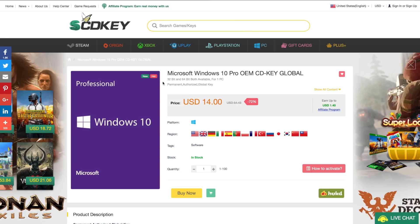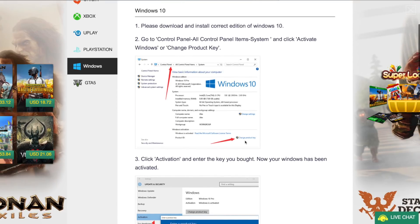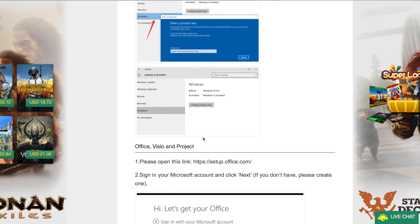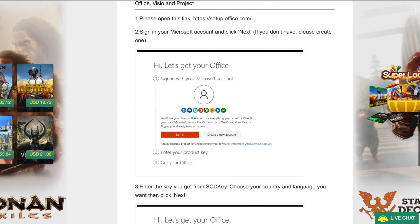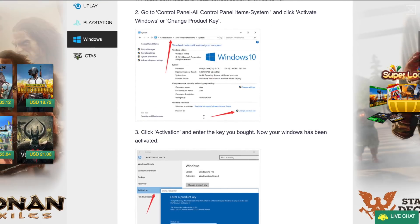They are promoting a deal where you can get Windows 10 Pro for just $14. If we take a look here on the SCD Key website, you can see Windows 10 Professional at $14, and there's even this really handy little tab that'll give you a step-by-step on how to activate it. You just do it through control panel and your computer information, and then you're able to enter your product key and activate it.